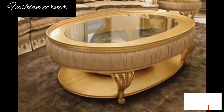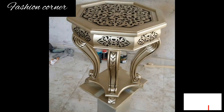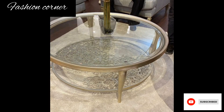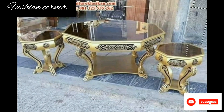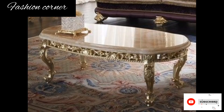They can be made from wood, glass, metal, or a combination of materials, and each material brings its own unique aesthetic appeal and durability. In addition to their functionality, coffee tables also contribute to the overall style and ambience of a room. They can serve as a focal point or an accent piece depending on their design and placement.